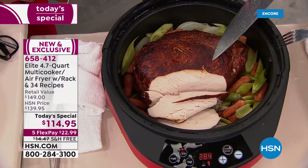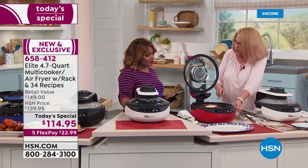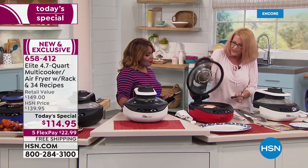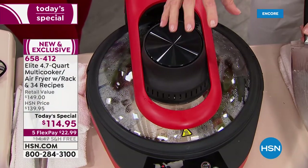Get it as crispy as you like using the top heating element. There are two heating elements — one on the bottom, and at the very top, the halogen light is right in here. That adds extra heat — that's where you get that crispiness.